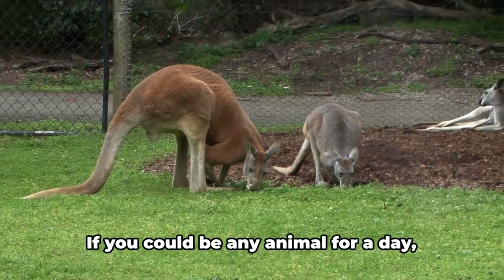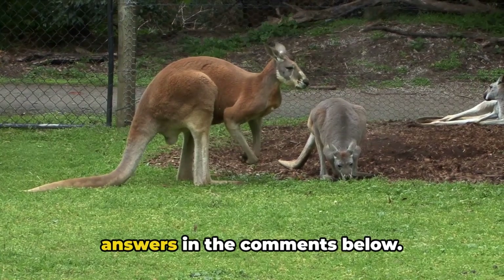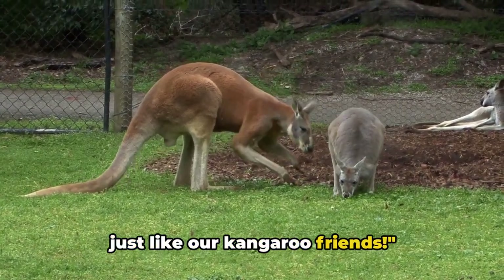Now we're curious — if you could be any animal for a day, which would you choose and why? Drop your answers in the comments below. And remember, keep bouncing through life just like our kangaroo friends.